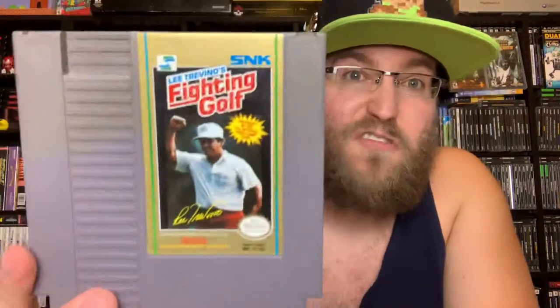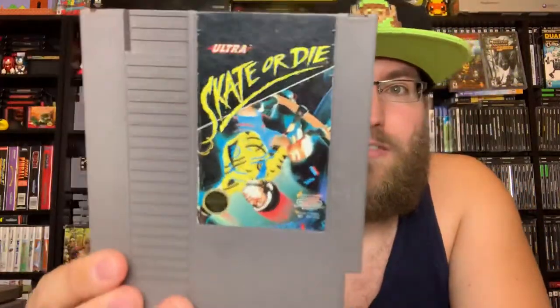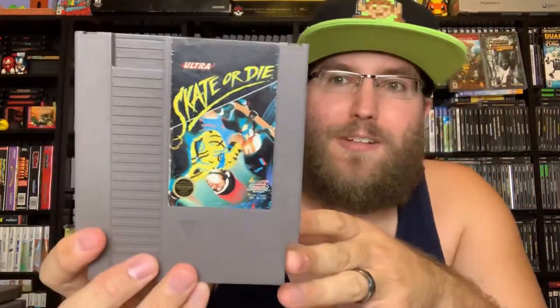Lee Trevino's Fighting Golf — there's nothing fighting involved with this one, it's golf. It's got some all right music, it's better than black label NES Golf. It's an SNK golf game and it's okay, not amazing.